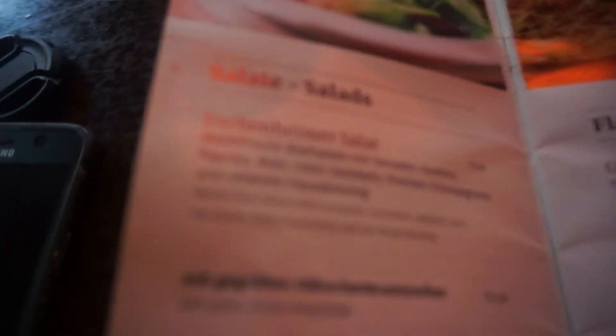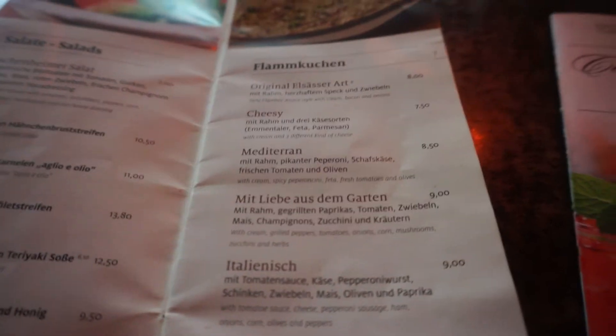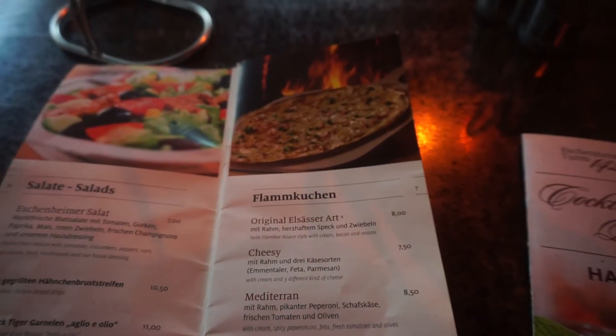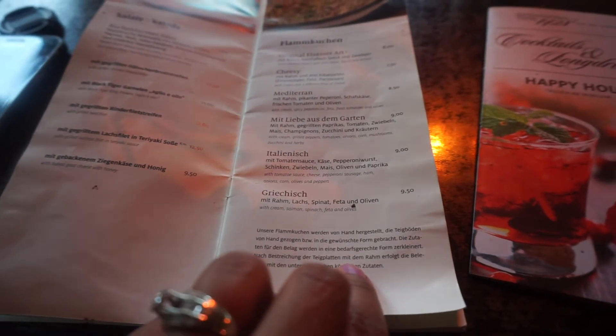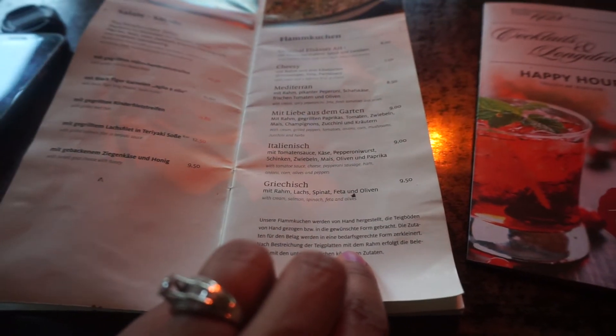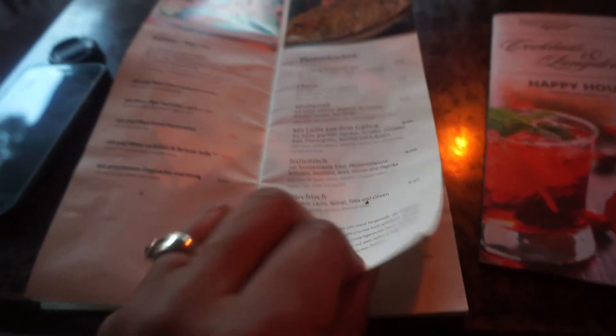And here you have your salads. I think it looks a little blurry. But then you have some pizza, or flatbreads — I don't know what they call them here, but it's flammkuchen. And they have cheese, Mediterranean, something with cream, grilled peppers, tomatoes — that looks like a vegetarian option — Italian and salmon. Looks pretty good.